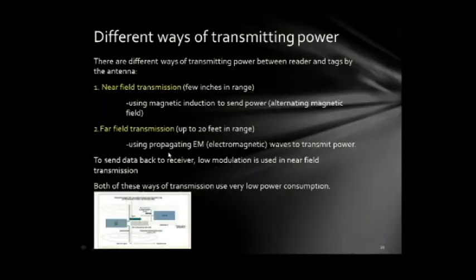There are different ways of transmitting power between the reader and the tag. The first is near field transmission, which works only a few inches away, using magnetic induction — also known as alternating magnetic field — to send power. The second is far field transmission, which has a better range of up to 20 feet and uses propagating electromagnetic (EM) waves to transmit power.